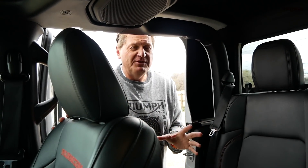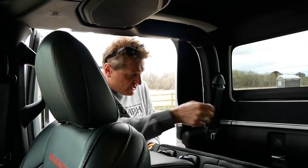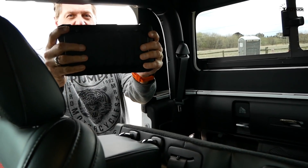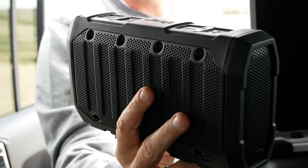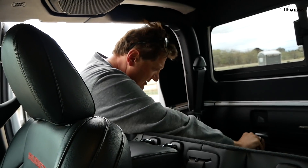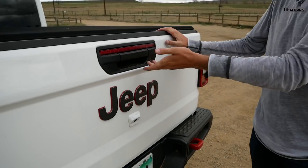This Gladiator has pretty much every option available, and it options out to about $60K. But there's a $295 option that I think is really cool — it's hiding back here behind the seat. Check this out: it's a Bluetooth speaker that you can use for tailgating, playing tunes beyond just the inside of the Jeep. It lives back here, charges back here, and hides back here.